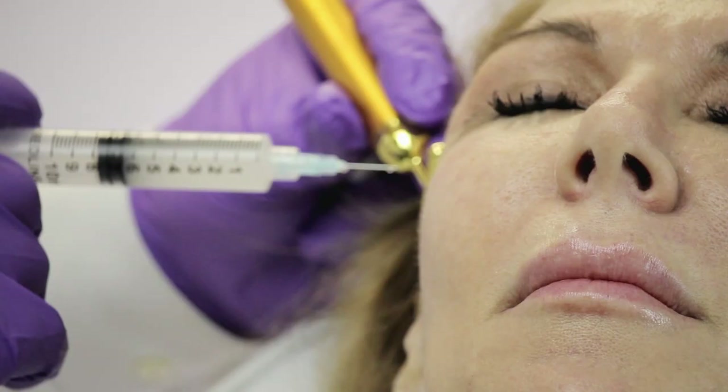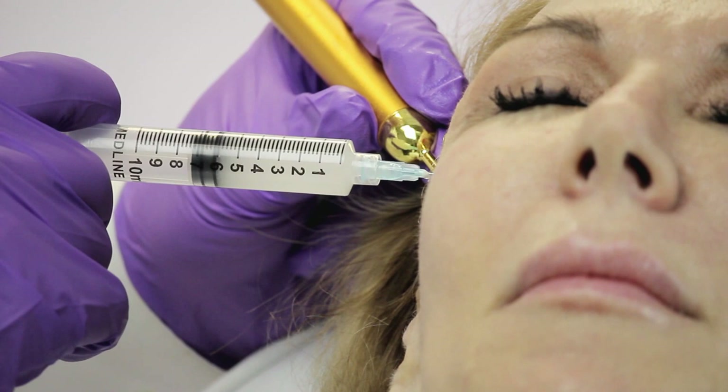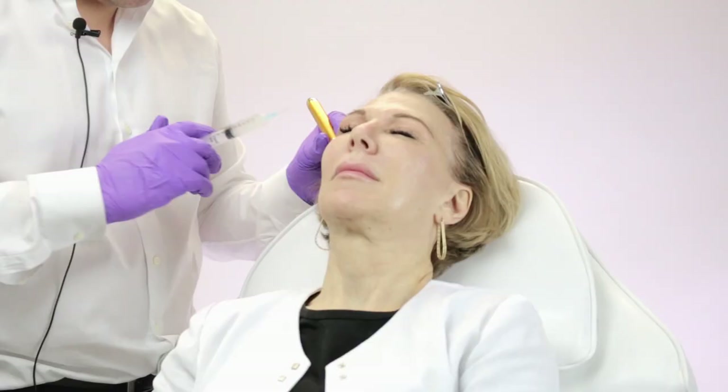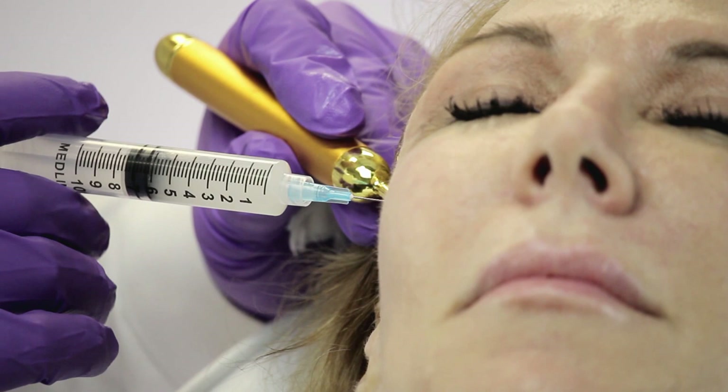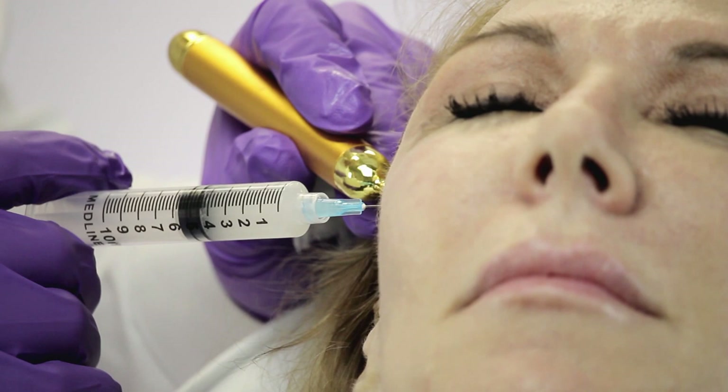Collagen is made over 6 to 12 weeks, so treatments for Sculptra are typically spaced 6 to 12 weeks apart. They almost always require multiple treatments — not because somebody necessarily always needs it, but the amount we're able to build up in one treatment is usually never enough for someone who has a lot of volume loss.